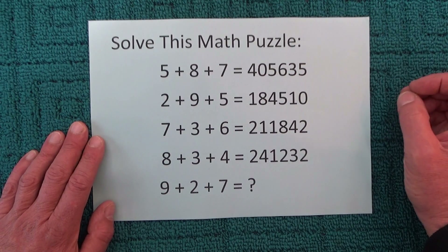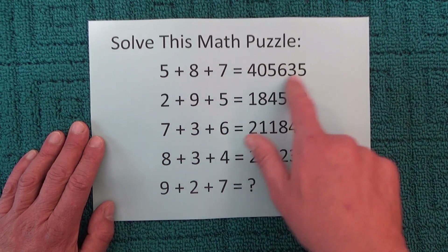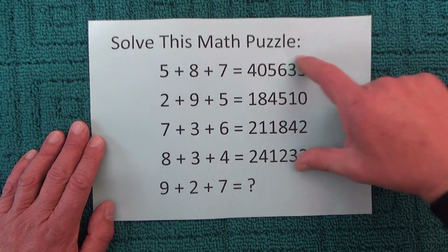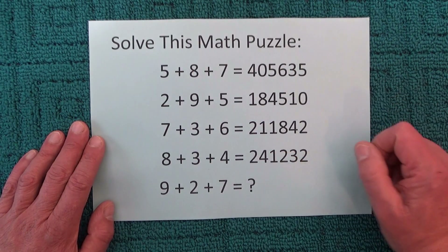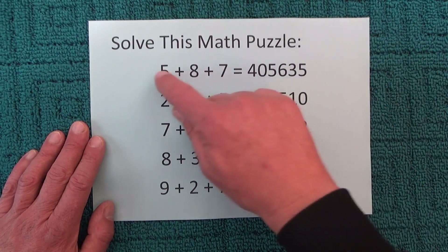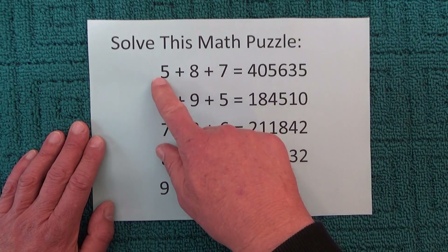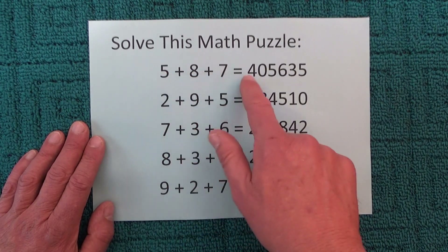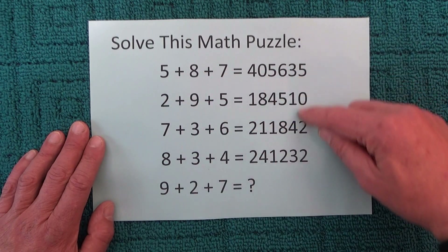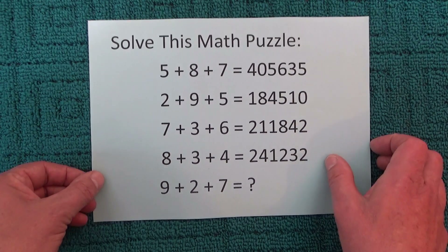So when you're presented with any of these sort of maths puzzles, and obviously 5 plus 8 plus 7 doesn't equal a number as big as 400,000 odd, then what you've got to do is look for some sort of a pattern in the series of sums and see if you can work out that pattern. We can see that 5 times 8 equals 40, 8 times 7 is 56, and 5 times 7 is 35, and that principle applies to the second, third, and fourth sum.